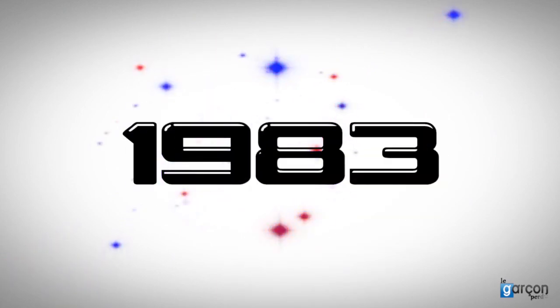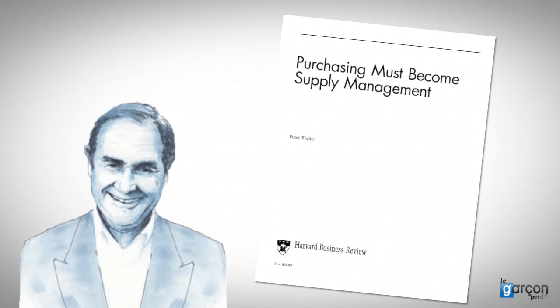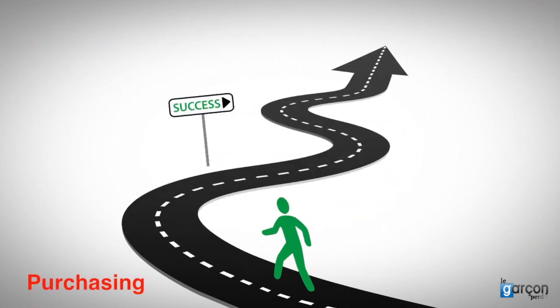So let's fast forward to 1983. Peter Kralic published an article in the Harvard Business Review called 'Purchasing Must Become Supply Management', and the journey from Purchasing to Procurement began.